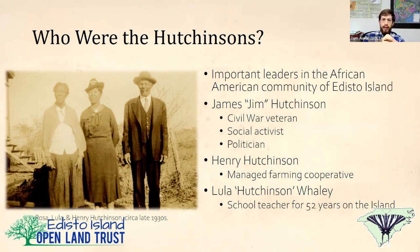Henry's daughter Lula was also important on the island because she was a schoolteacher on Edisto Island. Both she and her husband were schoolteachers, and they taught for over 50 years on the island — at least two full generations of students.